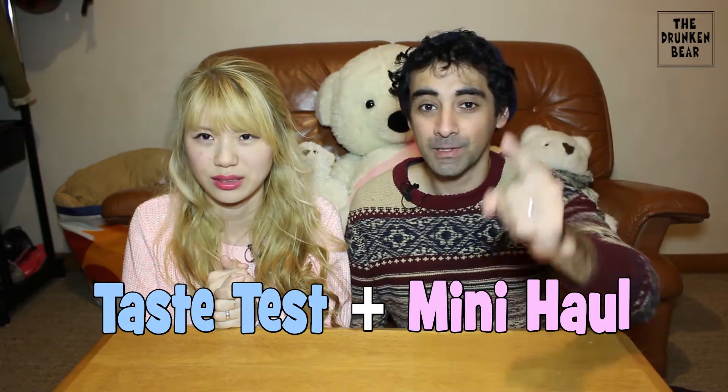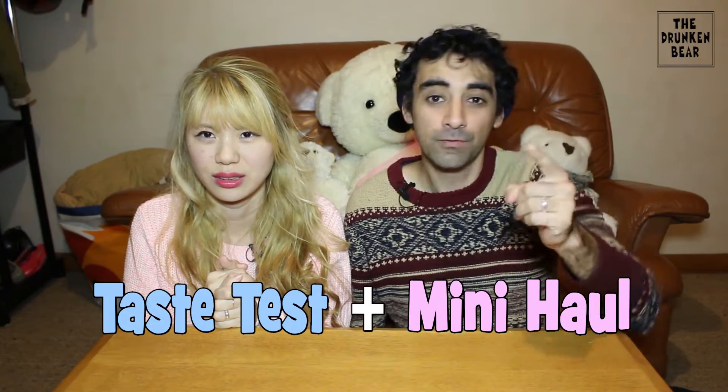Welcome to the Drunken Bear! We've got everyone behind — everyone's back here! Today we're doing a taste test — it's also a haul too! We did a haul from Daiso. If you don't know what Daiso is, it's a Japanese department store chain. Here in Australia it's $2.80 for everything!